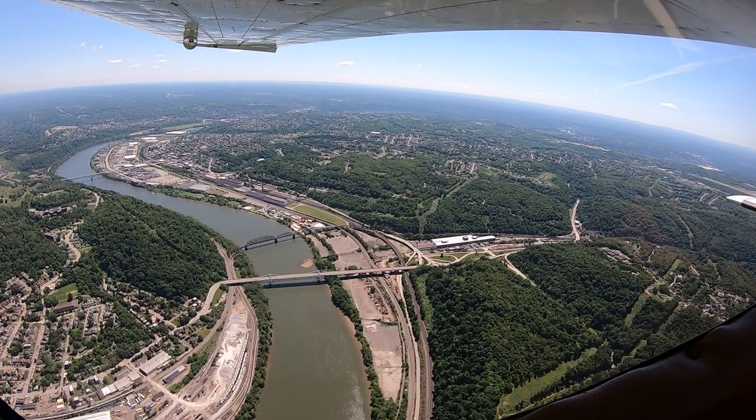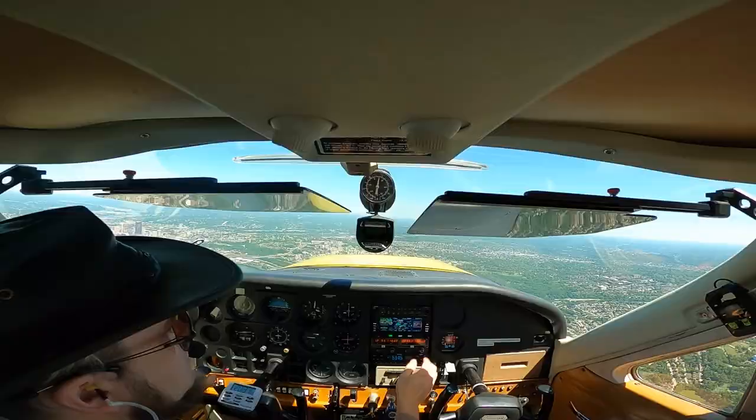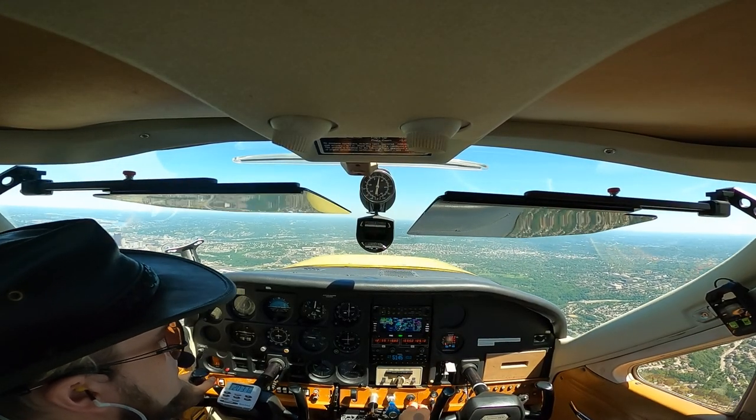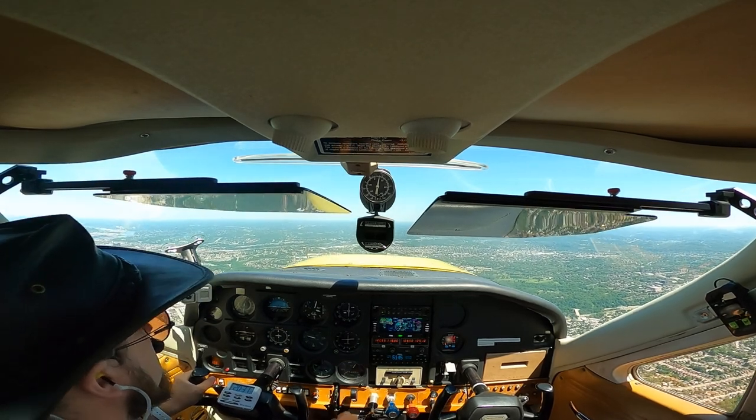Helicopter zero-for-Mike, you have traffic off your left front, less than a mile, eastbound at 3,000. It's at 2,000. There's going to be another one — there's a couple guys flying around the Butler pattern out there and I'll find them shortly.